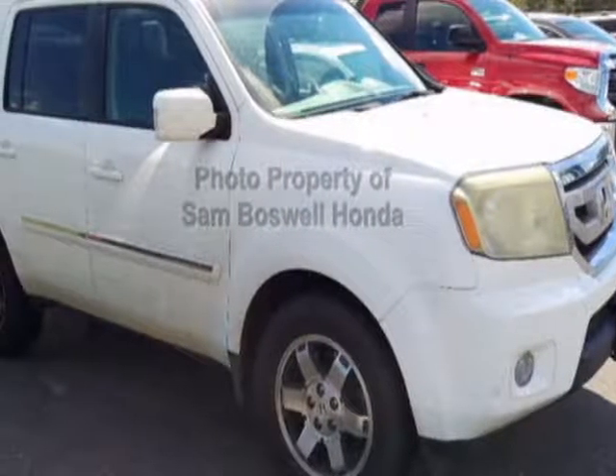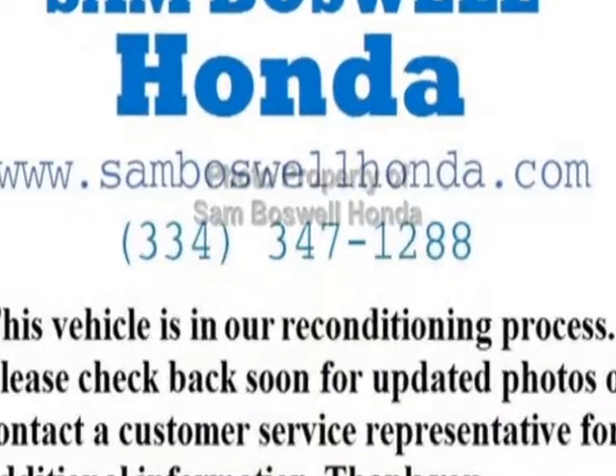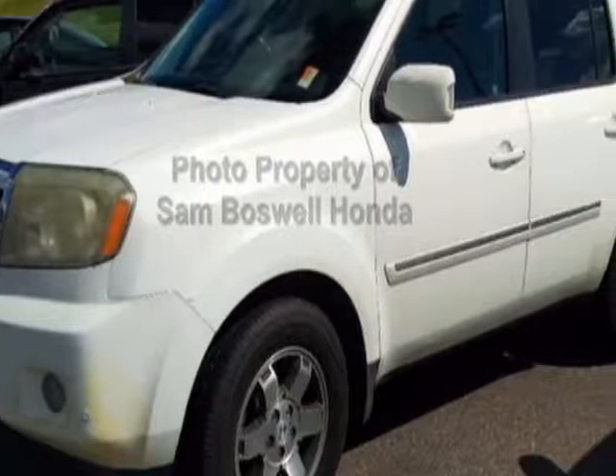Come take a look at this 2009 Honda Pilot. This Pilot has just under 132,000 miles. For your protection, this vehicle has a full factory warranty.